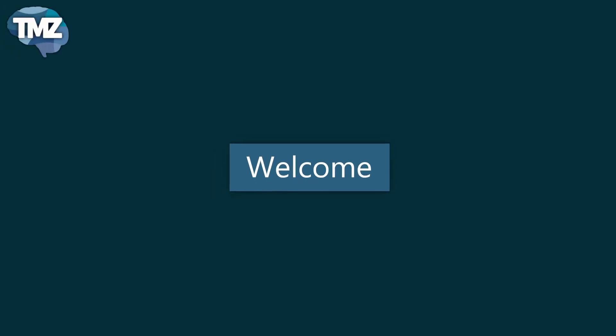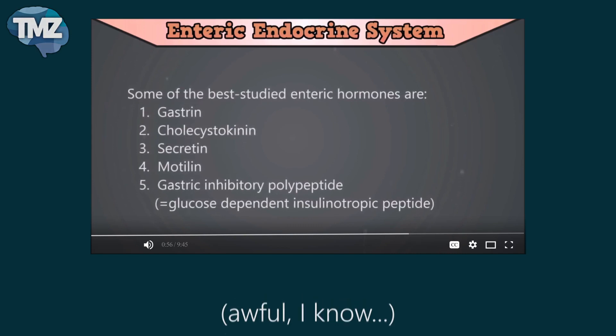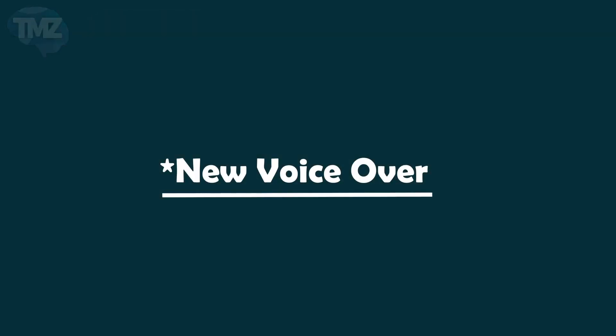Welcome to the medical zone. This is a re-upload of a previously made video which used a robotic voice. This needed some improvement.